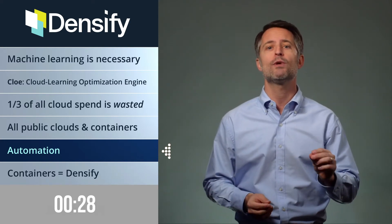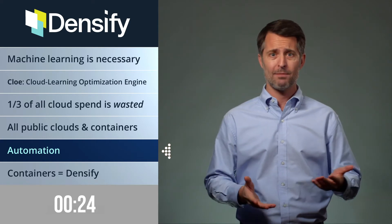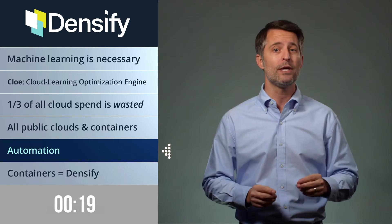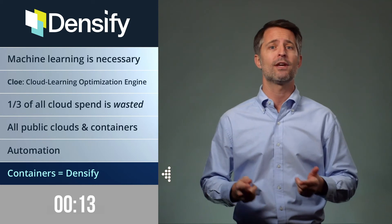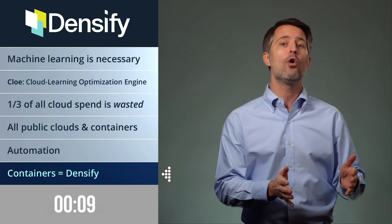CLOE is so precise that you can automate Densify's recommendations. Automating the recommendations sounds pretty sweet, and that automation gets even sweeter if containers are involved. Just remember: if you hear the word containers, think Densify, because they coined the continuous optimization extension into the CI-CD-CO framework.